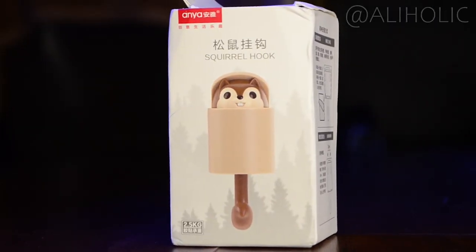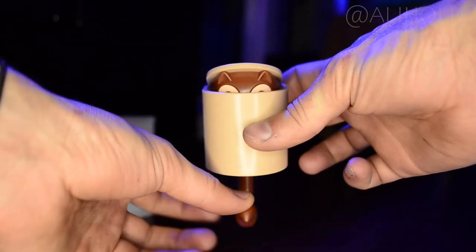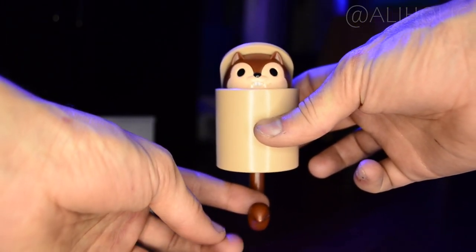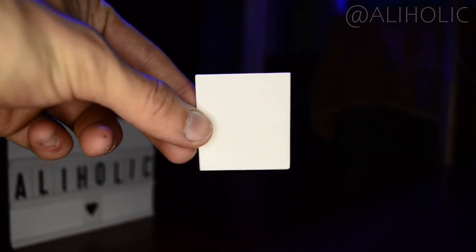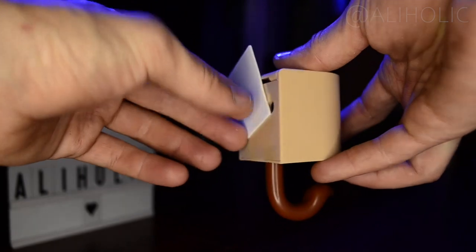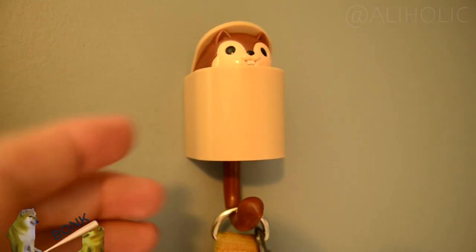The second product today is this squirrel hook. This isn't a hook to catch squirrels, which could be deciphered from its semi-clever name, but a hook hanger for keys and whatnot that a little plastic squirrel comes out of when it's activated. Kind of like a whack-a-mole, but you should probably be whacking something else instead.